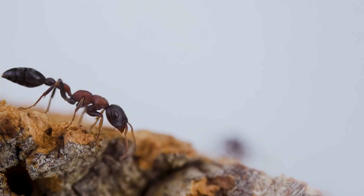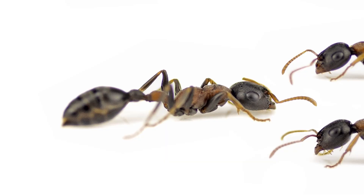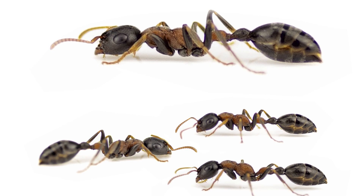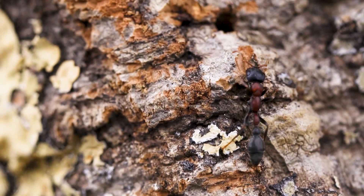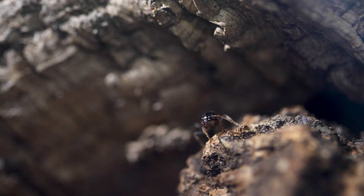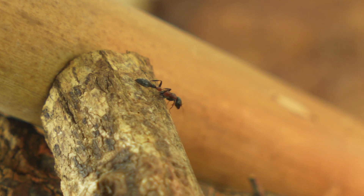Some studies have noted that Tetraponera rufonigra exhibits variable traits, especially in their midsection and tiny waist, which can vary in texture and color. Research on their aggressive behavior has shown that isolation from their colony increases their aggression levels over time. This aggression is partly due to the loss of their original smell — or more accurately, their pheromones — leading to aggressive reactions even towards their own kind or original nest.